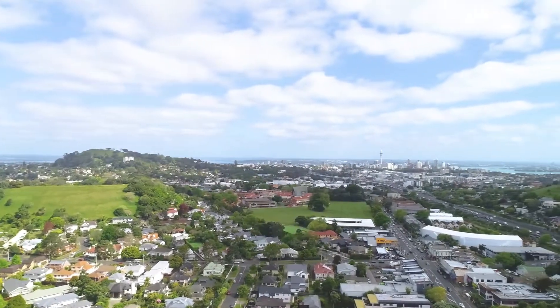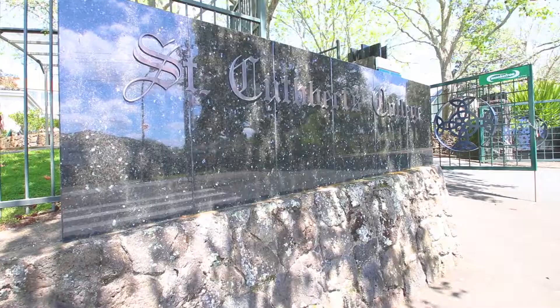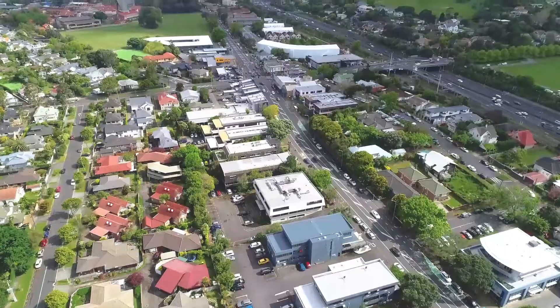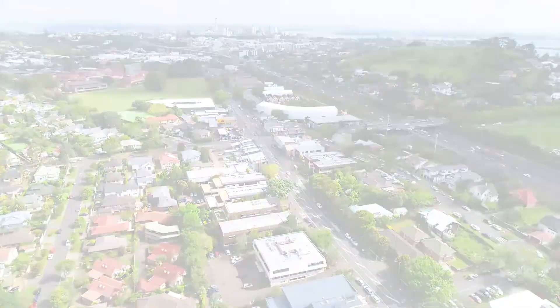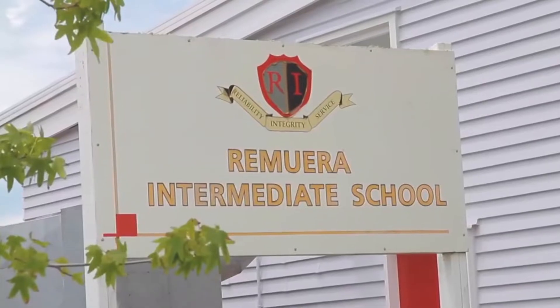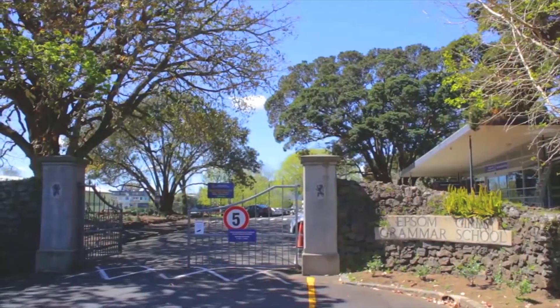You're within walking distance to Cornwall Park, Mount St John, St Cuthbert's College, Countdown, local cafes and amenities, and really good public transport. Also, you're in the zone for Cornwall Park School, Remuera Intermediate, Epsom Girls and Auckland Boys Grammar.